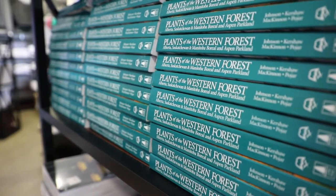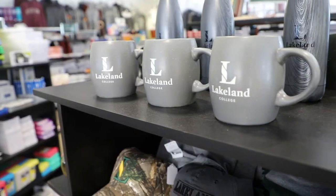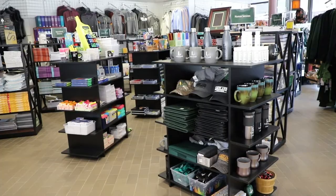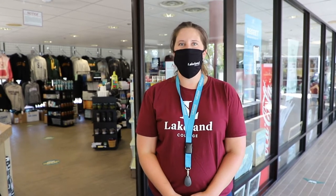Welcome to the bookstore. This is where you can get any and all of your textbook needs, supplies from pens, pencils, and measuring tapes, to all of your fun Lakeland swag — nice t-shirts, sweaters, backpacks — if you're just feeling a stress-free shopping break. Also, you can add money to your printing account if you happen to run out.